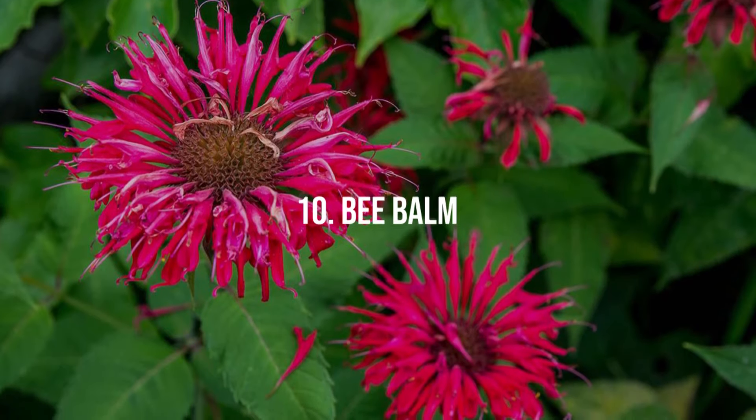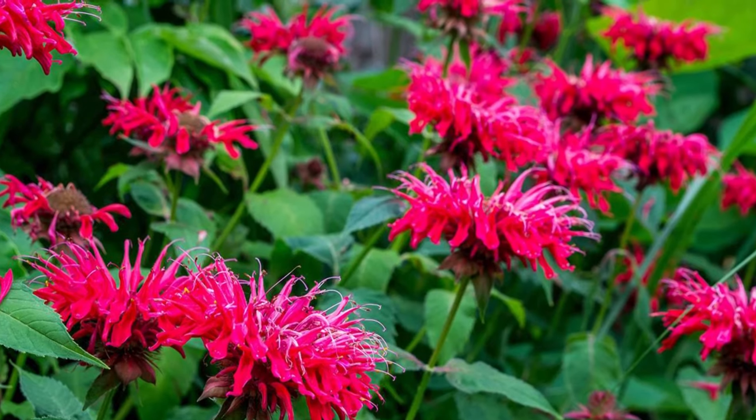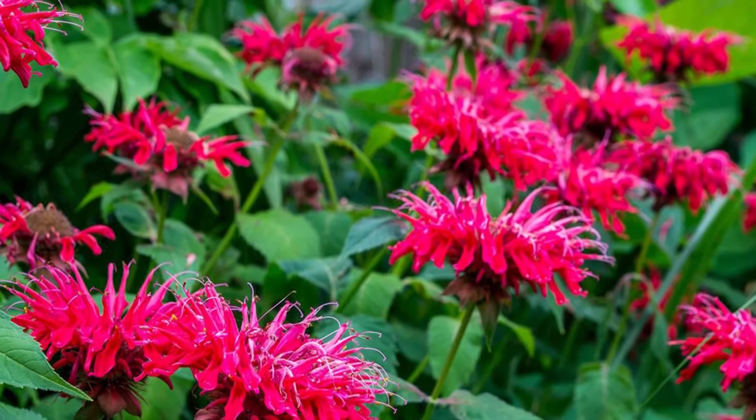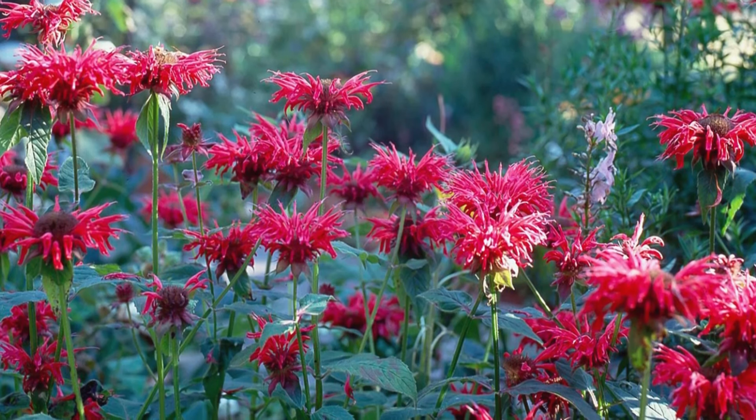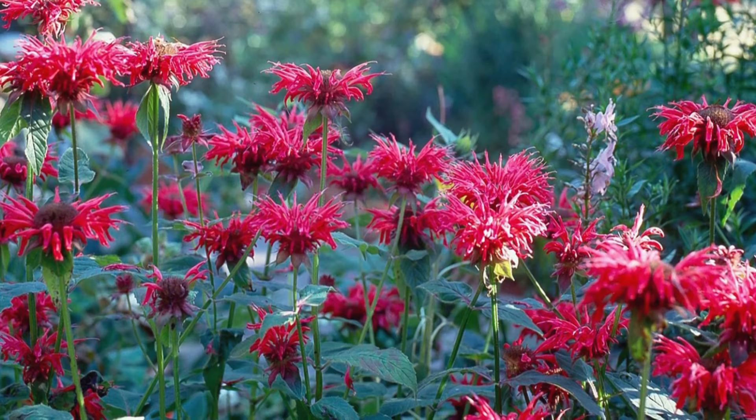10. Bee Balm. Bee balm exudes a strong bergamot scent and attracts bees, butterflies, and hummingbirds. It prefers moist, rich soil and full sun to partial shade.